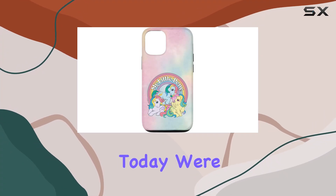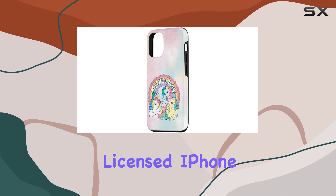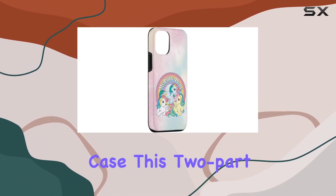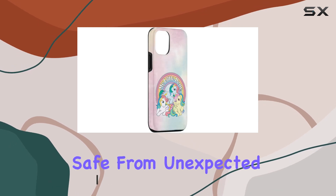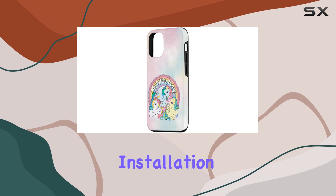Hey everyone, today we're diving into the magical world of My Little Pony with the officially licensed iPhone 15 My Little Pony Retro Rainbow case. This two-part protective case boasts a premium scratch-resistant polycarbonate shell and a shock-absorbent TPU liner, ensuring your phone stays safe from unexpected drops. Manufactured right here in the USA, the installation is a breeze.